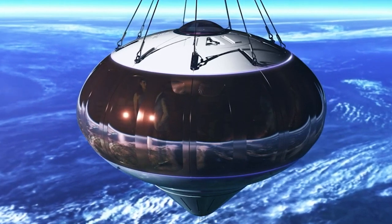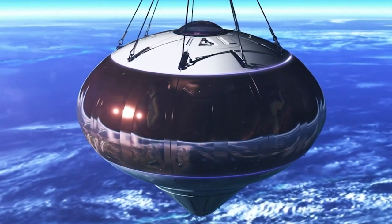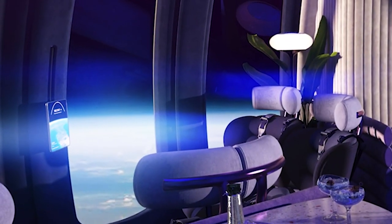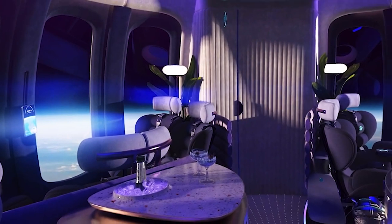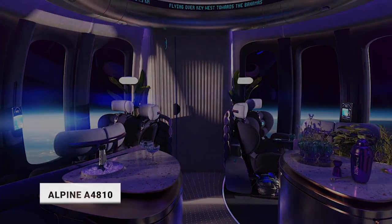During a total flight period of six hours, the capsule will spend around two hours up in the stratosphere, above 99% of Earth's atmosphere, and another two hours returning to Earth. Although the cost has not yet been determined by Space Perspective, initial ticket prices are expected to be around $125,000. Now you have the chance of seeing the Earth from space.